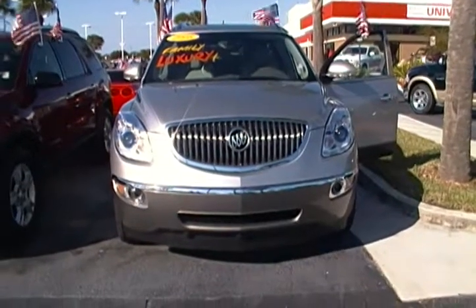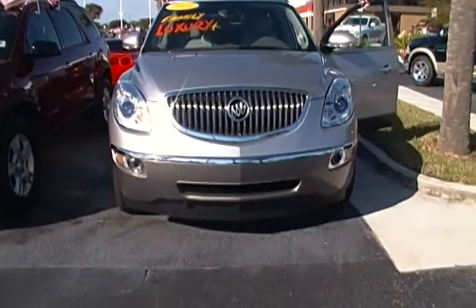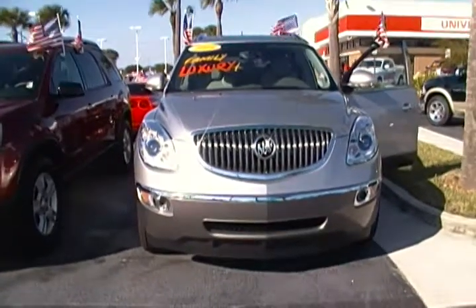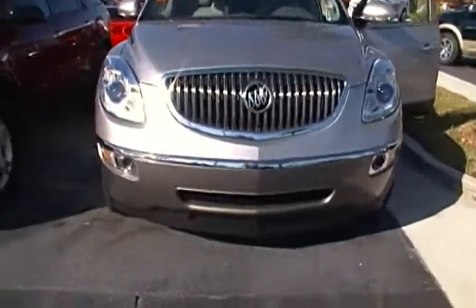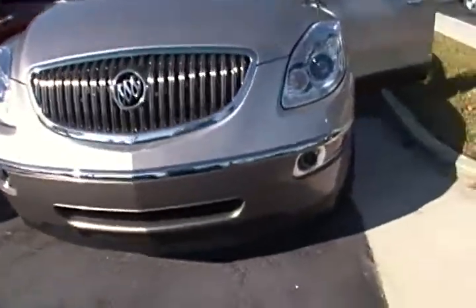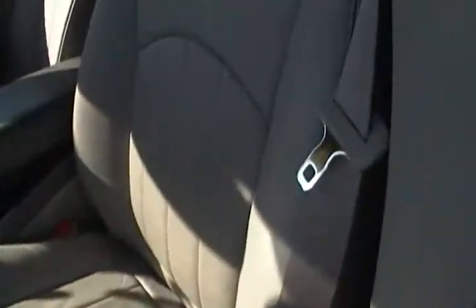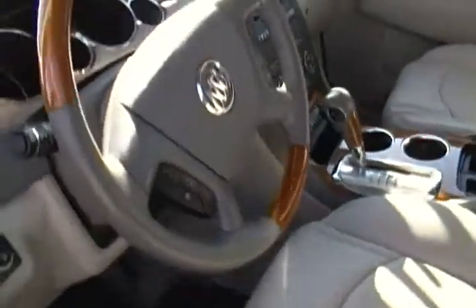Hello everyone, today I'm at Rob Landon's University Dodge, and I have for you today this 2008 Buick Enclave CXL. This gorgeous family luxury CXL is fully packaged. It's in a great silverish tan with beige cream plush leather and wood trimming.